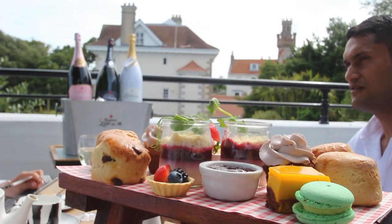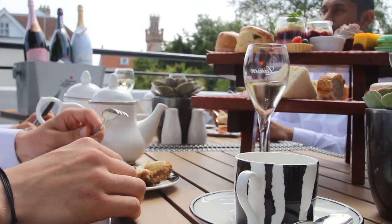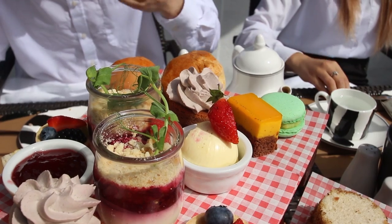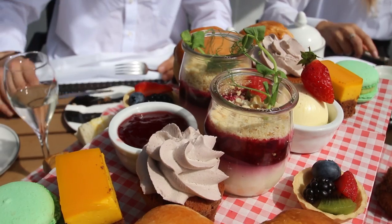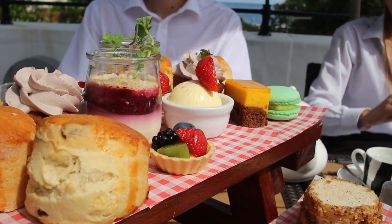Little picnic benches were cut and put together in the hotel, and Chef put a beautiful selection onto those little benches. Everything is prepared and made in-house, and it's a selection of different sandwiches.